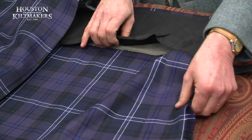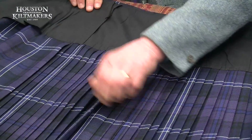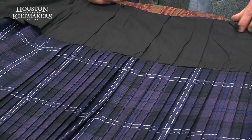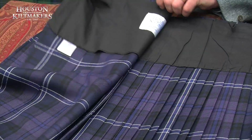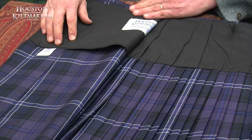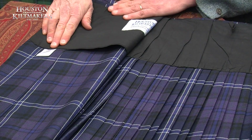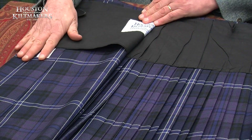Nice canvas and satin lining. All the kilt's 100% wool, all made in Scotland. This is the best kilt you'll get anywhere in the country.